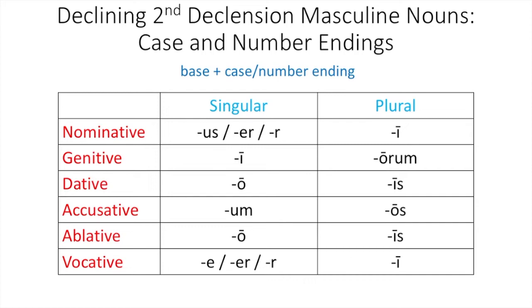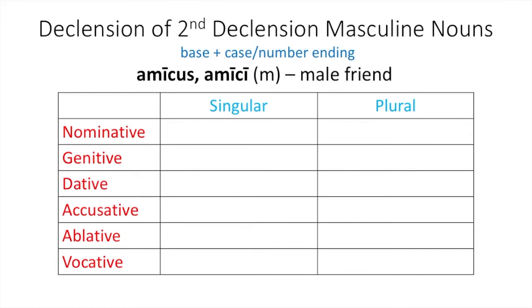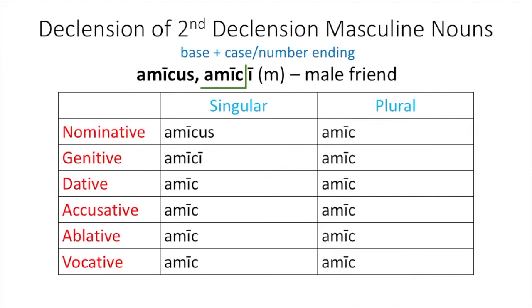Remember, these are the endings that get added to your base. Let's look at the example of amicus, amici. Your dictionary entry gives you nominative singular and genitive singular, so you can drop those into your chart. Amicus is your nominative singular, amici is your genitive singular. From there, use the base plus case and number endings. Your base is the genitive singular form with the -i removed, giving you amic-. Then add your endings: -o for dative singular, -um for accusative singular, -o for ablative singular, and -e for vocative singular, because this is a -us noun in the nominative singular.